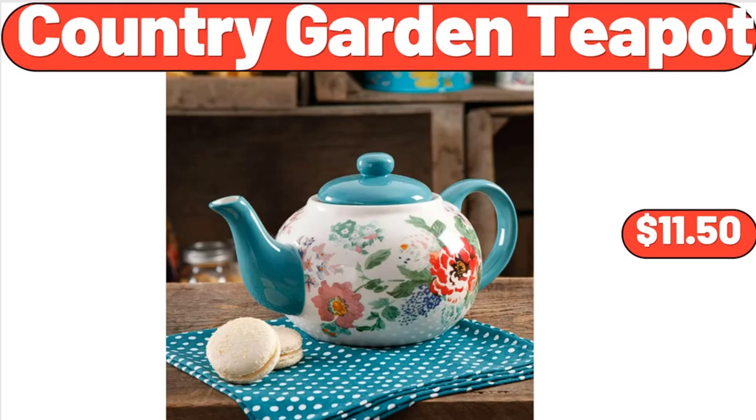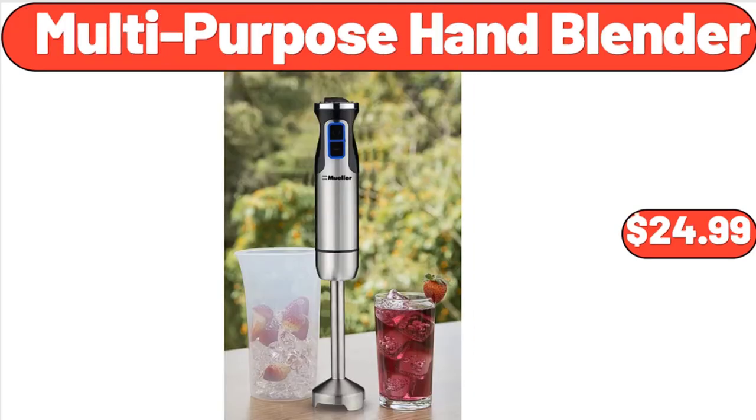Country Garden Teapot, $11.50. Multipurpose Hand Blender, $24.99.